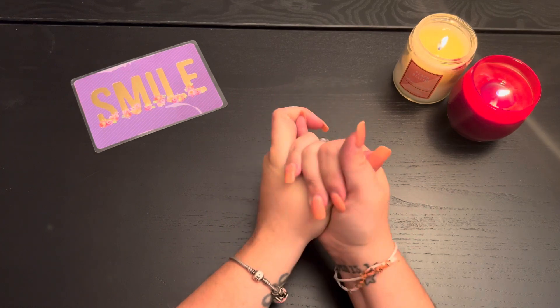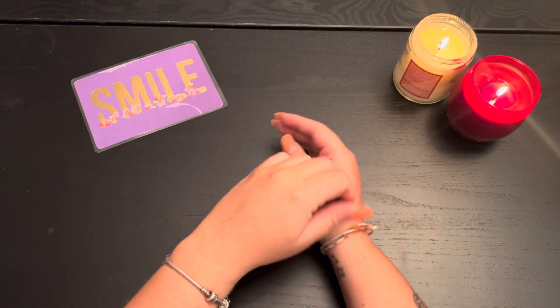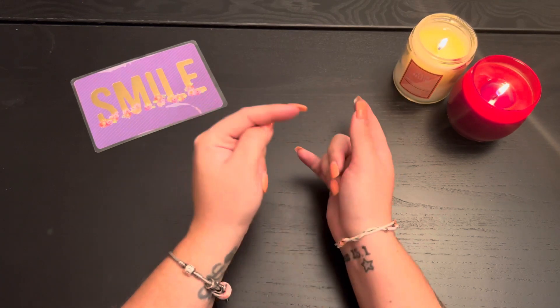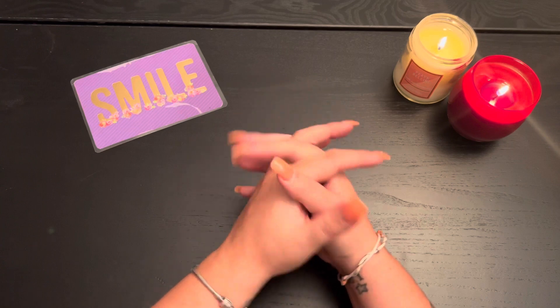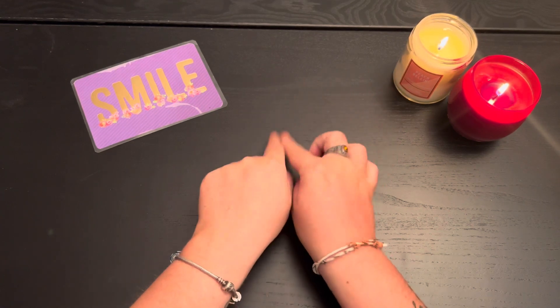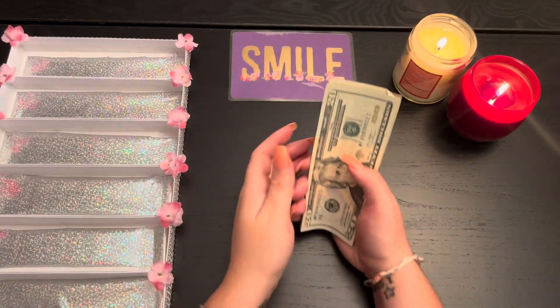Hello everyone, welcome back to Katie's Budgeting Life. I'm Katie and today we are going to be doing our savings challenge stuffing from our November 11th paycheck and also our rollover money. I just want to jump right into it, so let's get our tray, let's get our money, and let's get started.